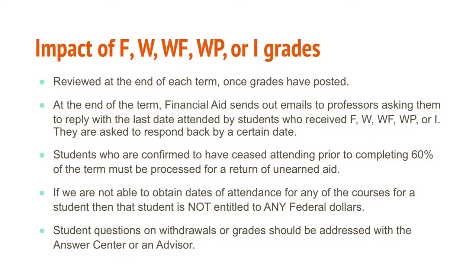A faculty member asked whether the unearned aid calculation applies only to the Pell Grant or to loans as well. The answer is that it applies to the entire Federal Student Aid Award. The last date of attendance is put into a formula that determines the impact on the student — covering Pell Grant and loans — and the calculation determines what will be required to be paid back based on that formula.